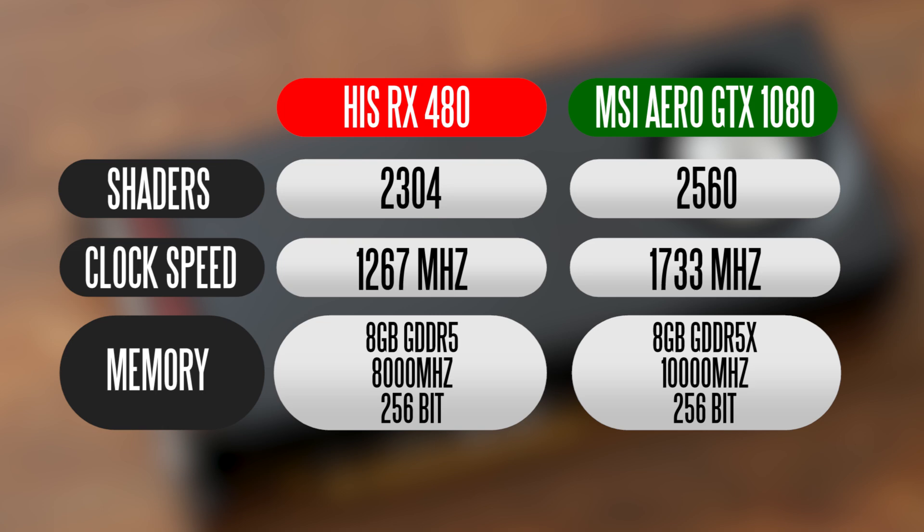In terms of memory, we're using the 8 GB version of the RX 480, so in Crossfire we have over 16 GB of GDDR5 memory clocked around 8,000 MHz. The GTX 1080 has 8 GB of GDDR5X memory clocked over 10,000 MHz, which is pretty insane. In terms of memory interface, both platforms have a 256-bit memory bus, so they're similar in terms of overall memory bandwidth.